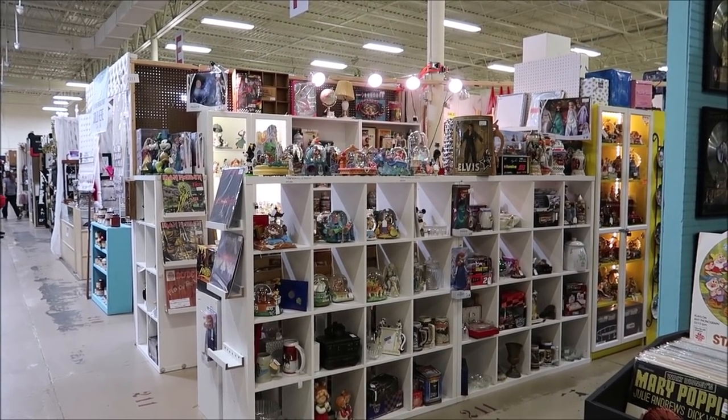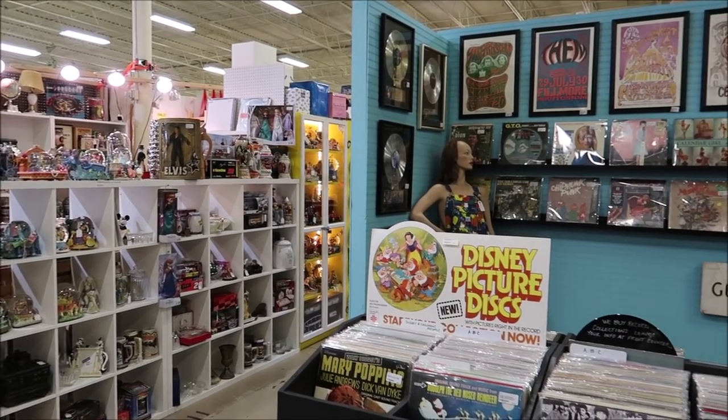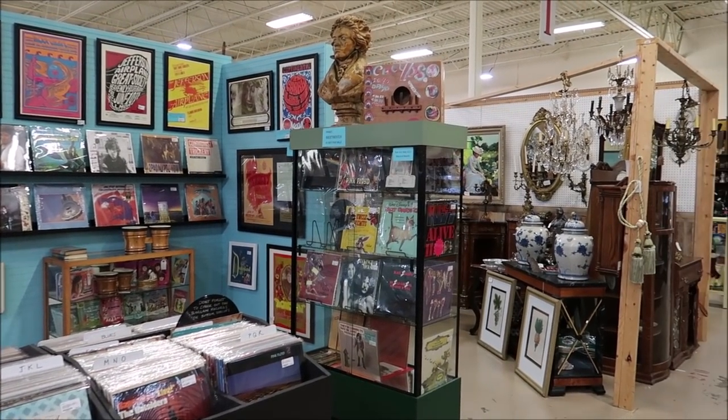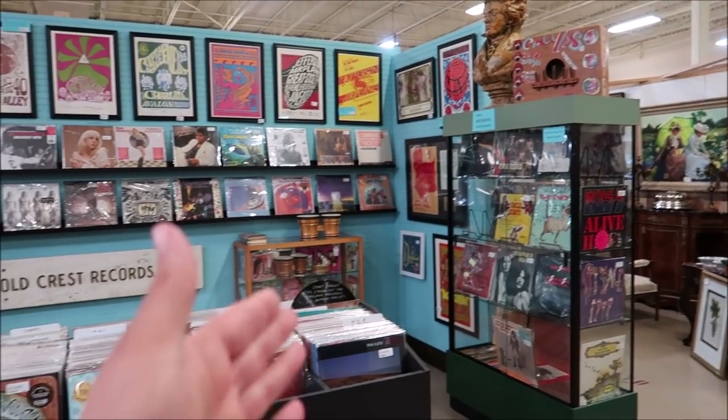Since the Lakeland Antique Mall is about 13 minutes from Sir Henry's Haunted Trail, I figured I would make one big video and bring you guys along on the journey. Today we're going to take a look at all of the booths and try to find some cool, amazing things. Every time I come here it seems like there's a new booth or a new vendor popping up - each little booth is separate.